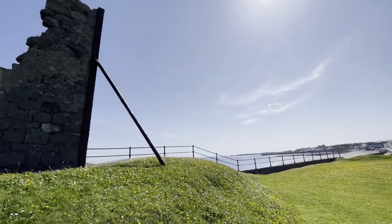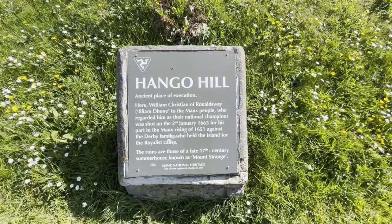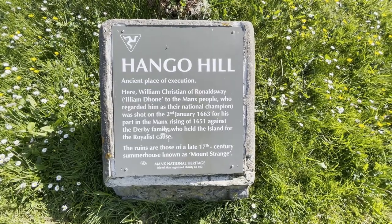If after all that walking you've had enough of looking at things and just want to relax a bit, then I recommend you drive out towards Darby Haven, which is near the airport. When you drive there, you will pass on the right hand side what is known as Hango Hill — that's one of the monument landmarks here. It started as an ancient burial site, was then used as a place for execution, and it's actually the remains of a summer house of some noble person.